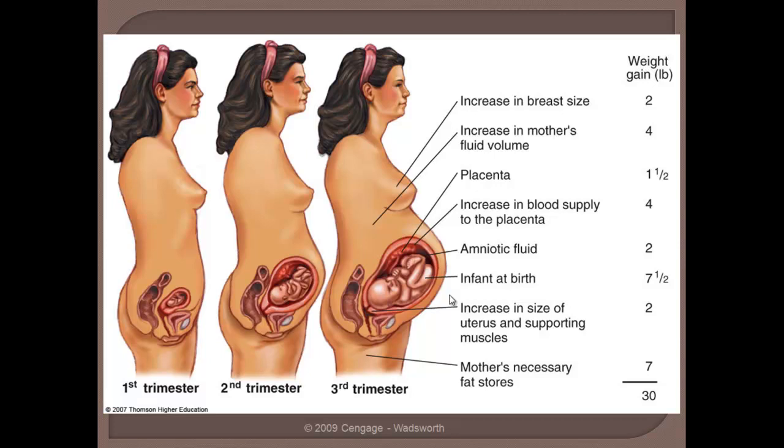What is absolutely necessary is that a mother on a daily basis be ingesting an adequate amount of calories and vitamins, minerals, amino acids, and essential fatty acids.